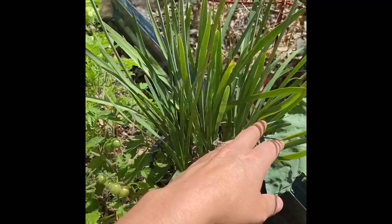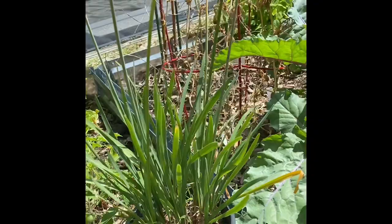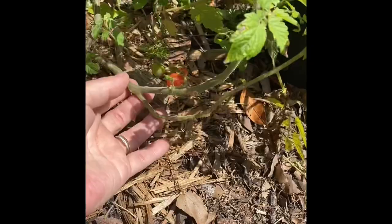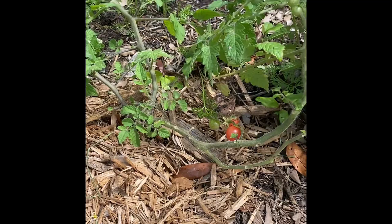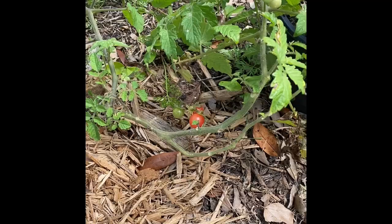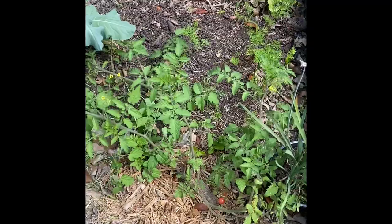I have my Everglades tomato here with some fruits on it. I must be the only person in Florida that cannot grow Everglades from seed. The lady I get all my fruit trees from pulled this volunteer up out of her garden and gave it to me — I stuck it here and it's been doing great. I'm going to let some of these fall so it self-seeds itself and I won't have to try to grow them again.